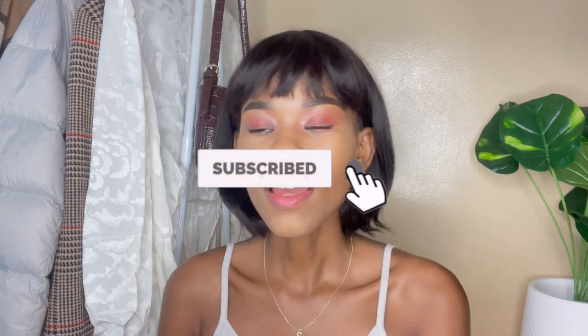Hey guys, welcome to my YouTube channel! This is your girl Sandra. Welcome if you're new here, and if you're a returning subscriber, I really appreciate your support. We're on the road to 3K — let's make it happen. I've been traveling, I'm back now, and I already found an apartment. I'm in my new apartment and I love it here.